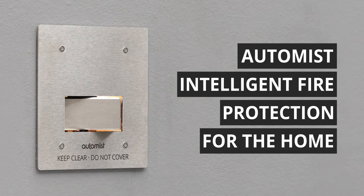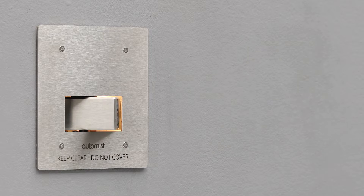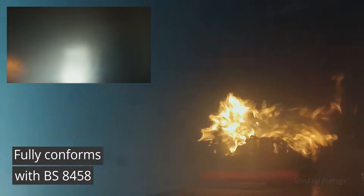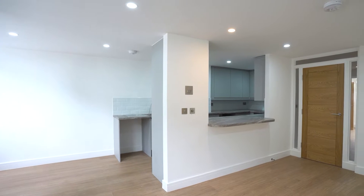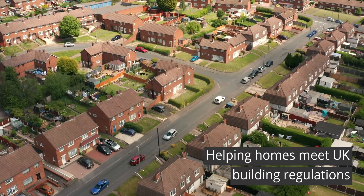Artemis is the world's first intelligent fire protection system for the home. It fully conforms with BS 8458, which means it can be used to help homes across the UK meet building regulations.